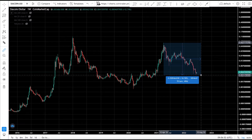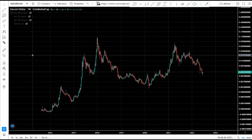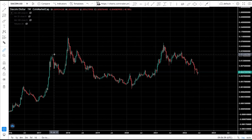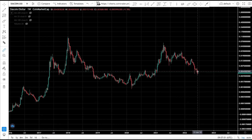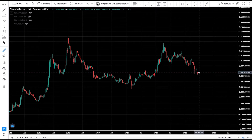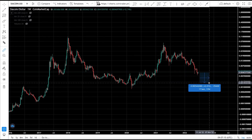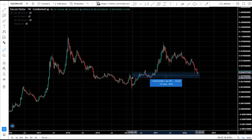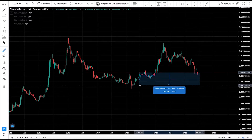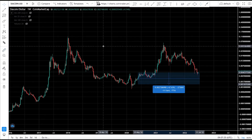CR coin may or may not have bottomed — we're waiting for Bitcoin to show the way. Bitcoin went below its 2018 all-time high, and altcoins have held up surprisingly well. If Bitcoin tanks further, altcoins could dump another 50-60%. If CR coin reaches the COVID sell-off price region, that's the level where accumulation makes sense.